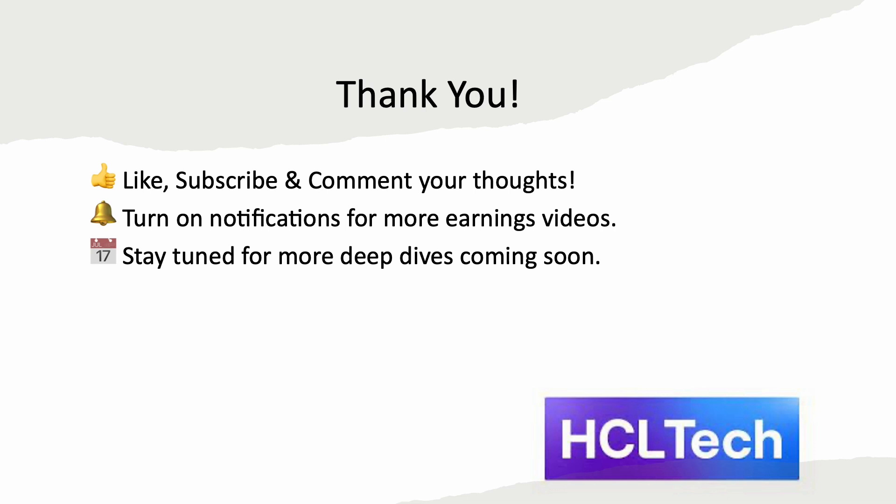To wrap up, HCL Tech beats revenue but margin squeeze and cautious guidance limit the upside. Watch for Q2 commentary on Gen AI and deal flow — this could be a turning point. Are you bullish, neutral, or waiting on the sidelines? Please drop your comment below. If this helped, please subscribe to my channel for more videos like this. Thank you. Jai Hind.